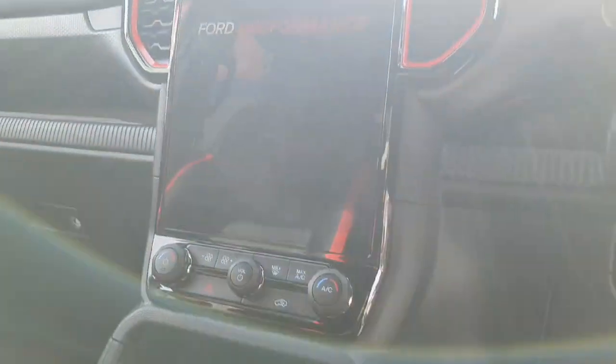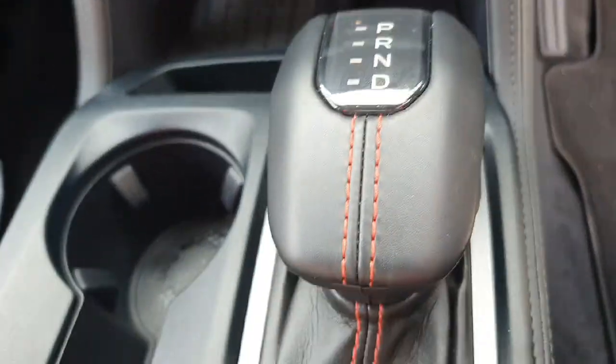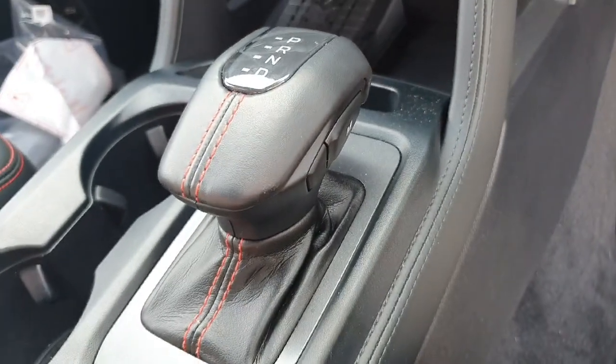Touchscreen radio for performance there as you can see, with climate control, wireless Apple CarPlay, everything built in, a wireless charging port, and two USB ports. Auto gearbox with a nice gear shifter.